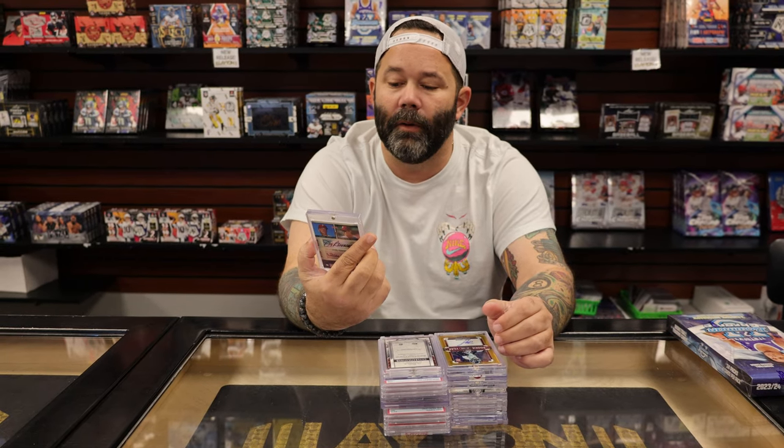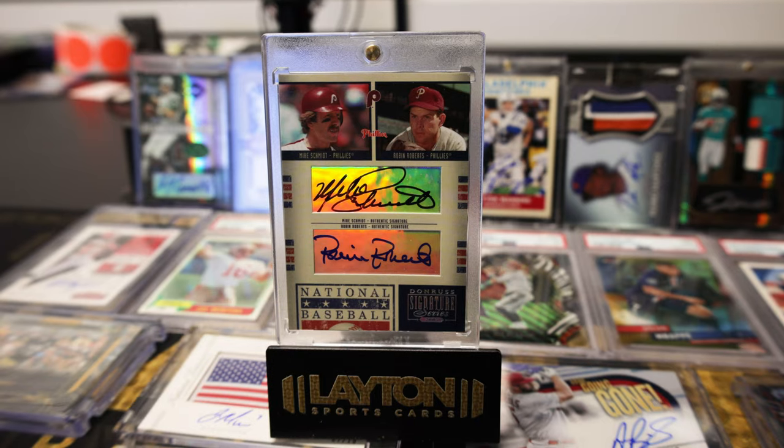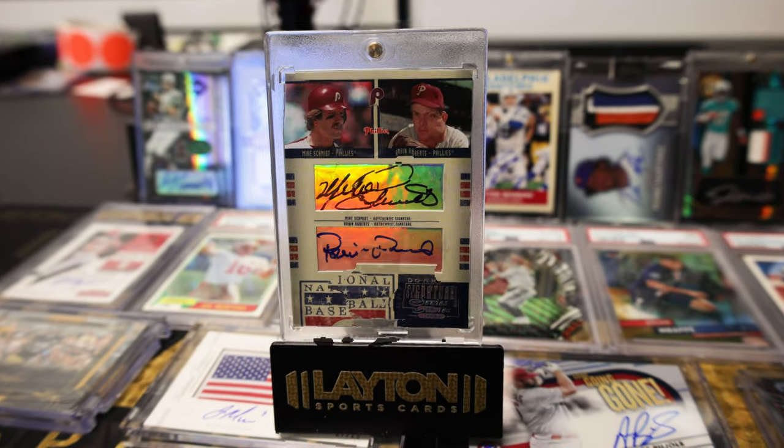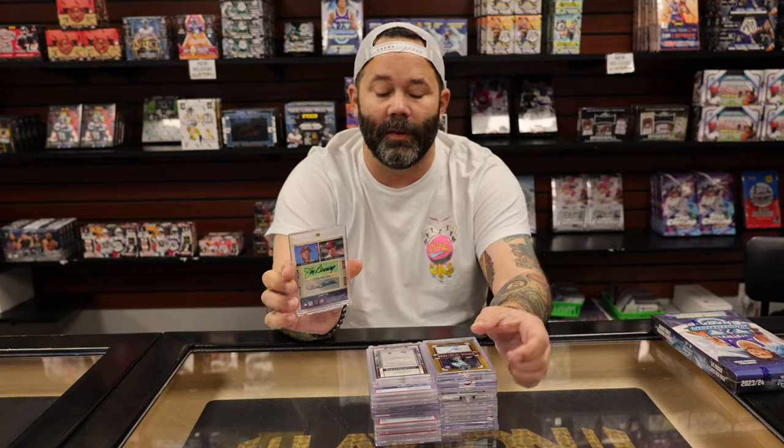Really cool quad auto from an older year of Donruss Sig Series — Mike Schmidt, Robin Roberts, Jim Bunning, Steve Carlton. Front and back quad auto. Thought that was really cool.